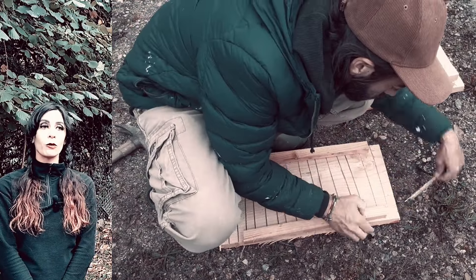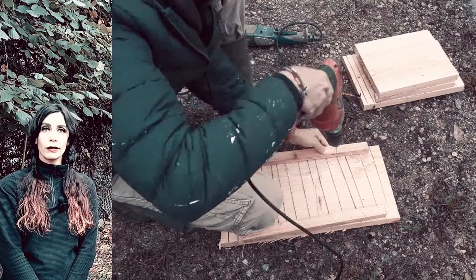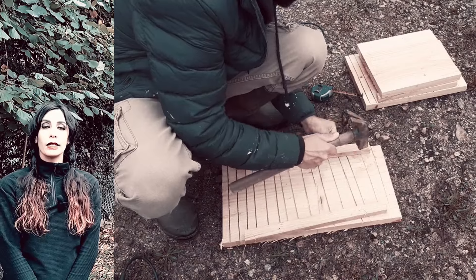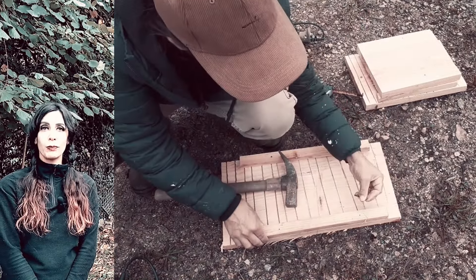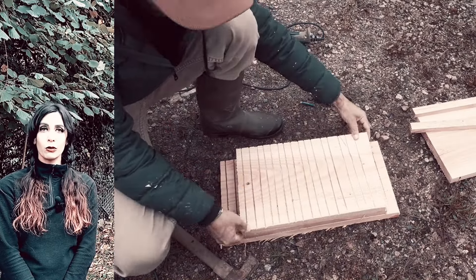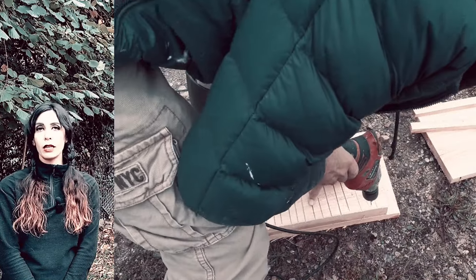Dans un premier temps, vous allez avoir besoin de planches en bois brutes, non traitées et non poncées. Ici, on a des planches d'environ 3 cm d'épaisseur, mais si vous avez des planches de 2 cm, ça conviendra aussi. Il faut que ce soit des planches assez solides et épaisses.